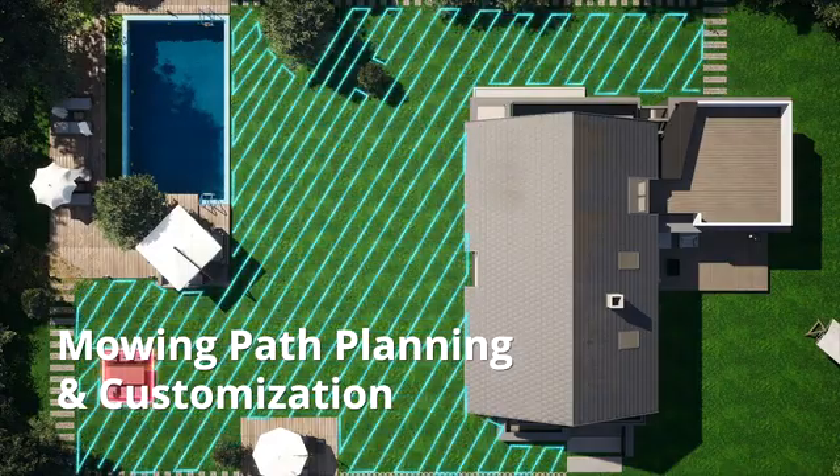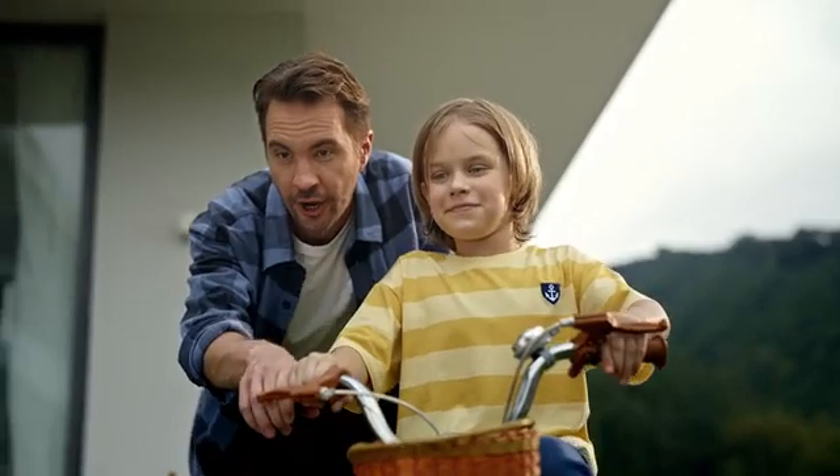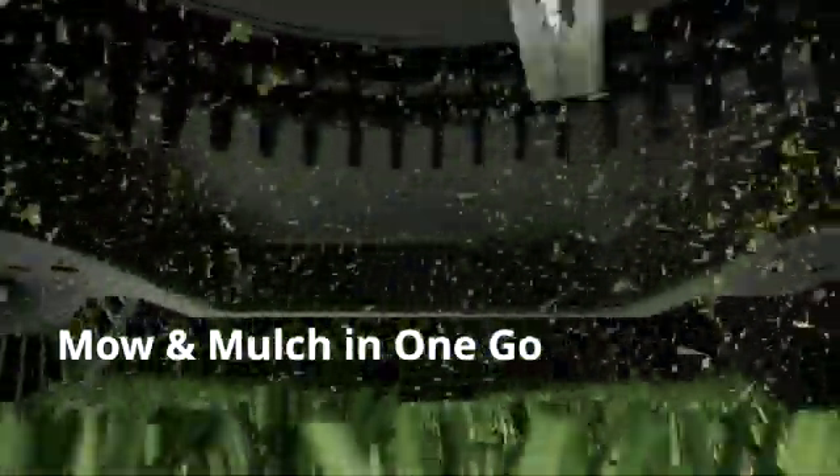Customize mowing paths or direction to your preference — entrust Tron with the task and savor your holiday. Featuring the FlowCut hydrodynamic mowing system and a powerful cutting mower, Tron guarantees super-sharp cutting of every blade of grass and mulches the finely shredded grass and leaves in one go.